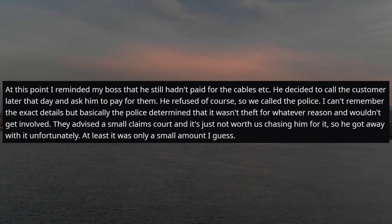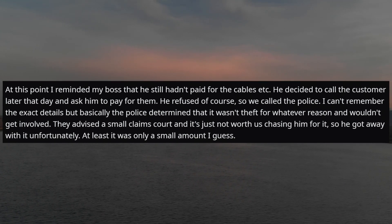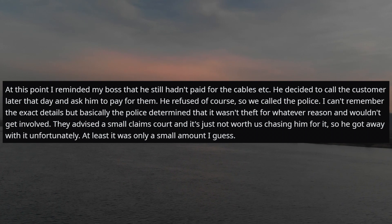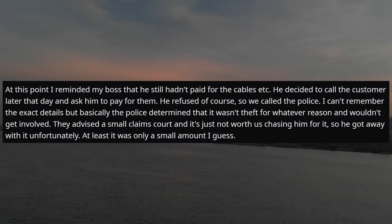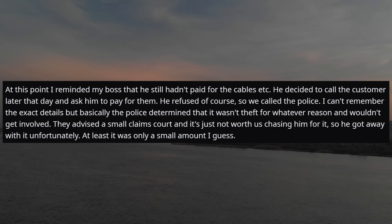At this point I reminded my boss that the customer still hadn't paid for the cables. My boss decided to call him later that day and ask him to pay. He refused, so we called the police. The police determined it wasn't theft for whatever reason and wouldn't get involved. They advised small claims court, and it just wasn't worth chasing him for it — so he got away with it. At least it was only a small amount.